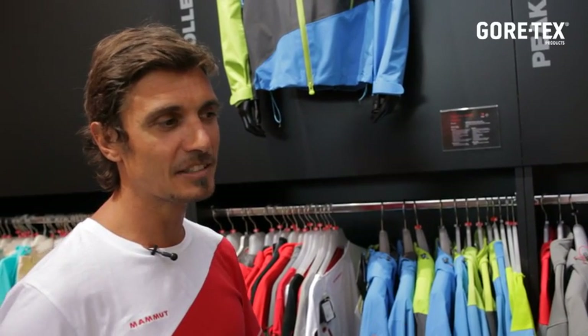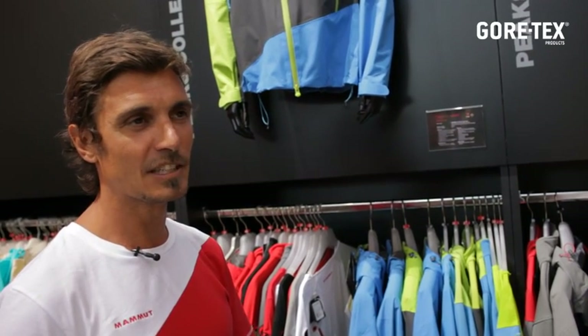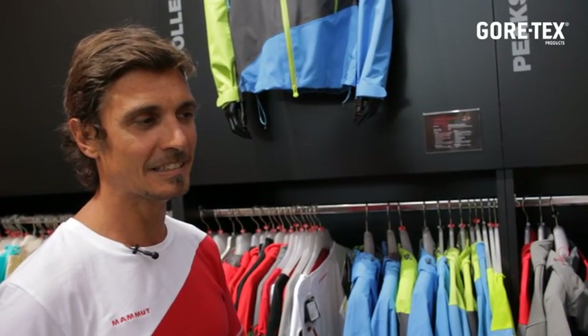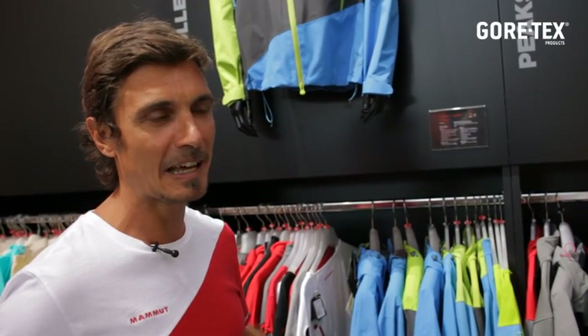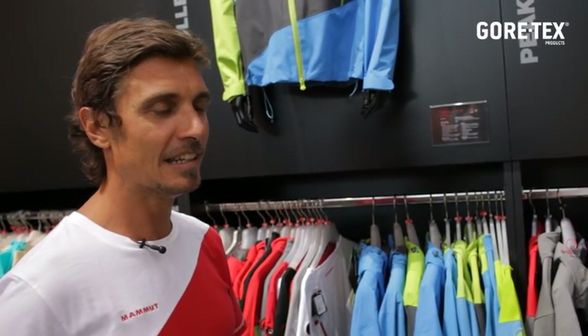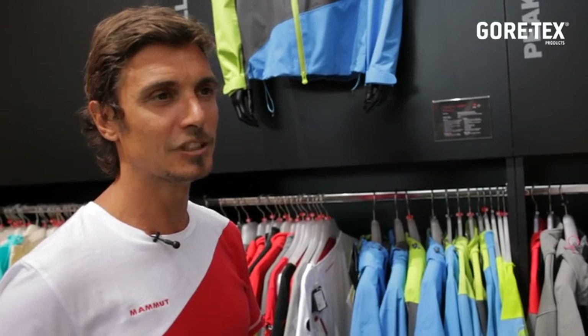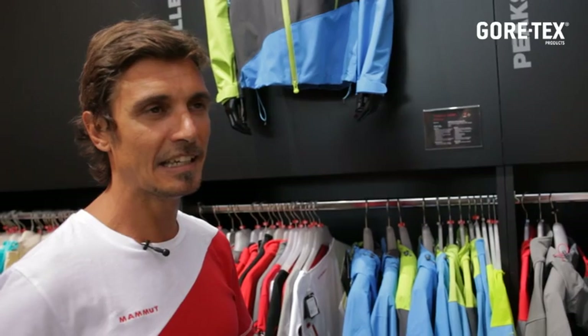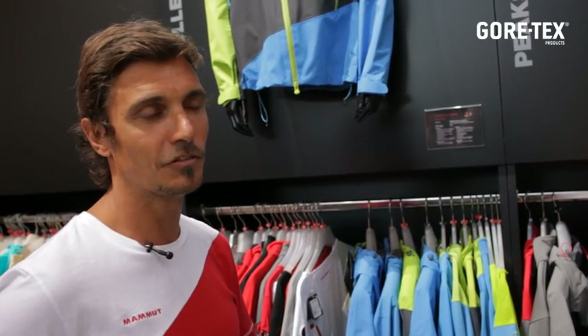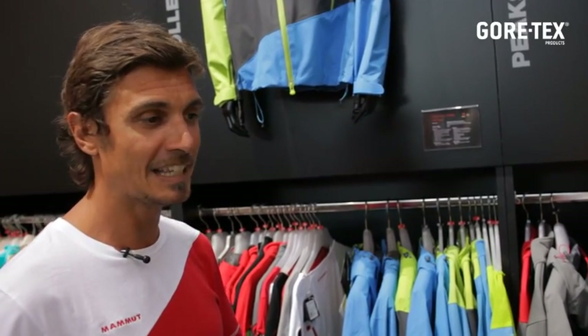So it was great for Mammoth to have this opportunity. At the end, these four guys — one Italian, one French, and two from the UK — did a great job and they learned a lot about the functionality of the GORE membrane and the technical features of the Mammoth jackets.